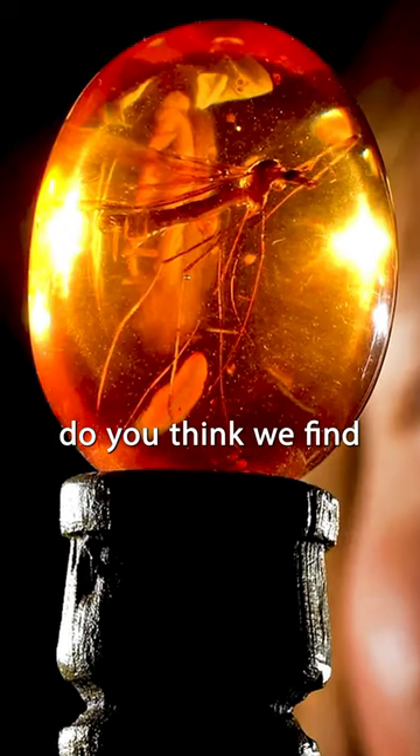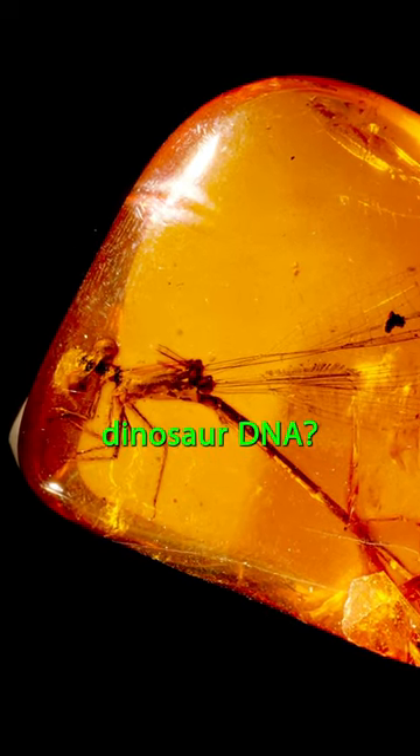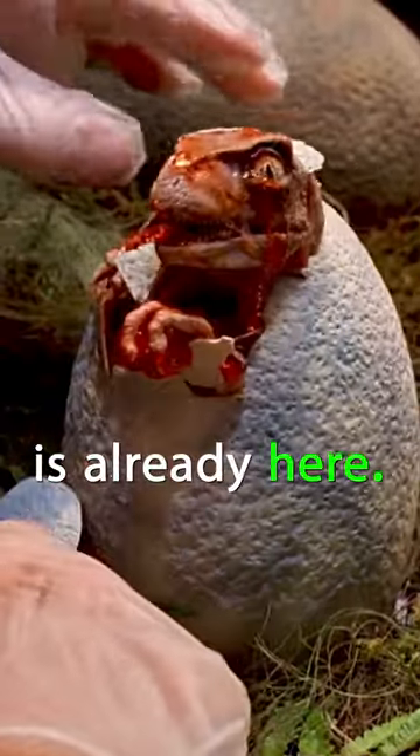How long before do you think we find a mosquito or other insect containing the dinosaur DNA? Because the technology that they used to revive dinosaurs in the Jurassic Park movie is already here.